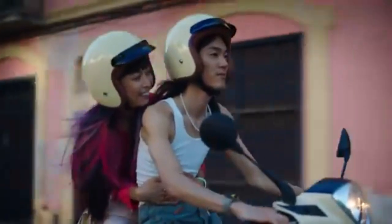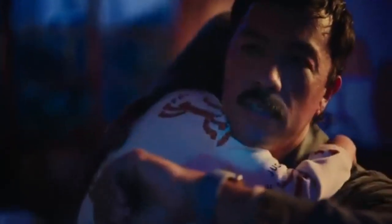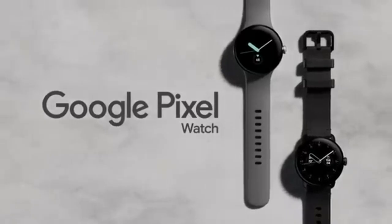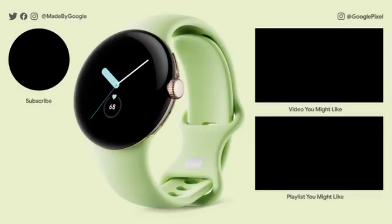In terms of design, the Pixel Watch sports a sleek 41mm stainless steel case with a domed AMOLED display, boasting up to 1,000 nits of brightness. It's water-resistant up to 5ATM and supports an LTE variant, allowing you to make calls, send texts, and stream music without your phone. Battery life clocks in at around 24 hours, and while that may not rival some competitors, the Pixel Watch's fast-charging feature ensures you're never without it for long.